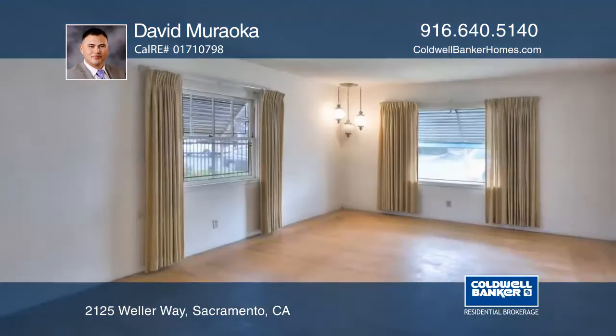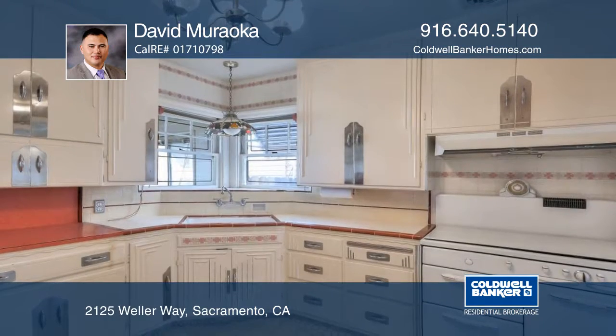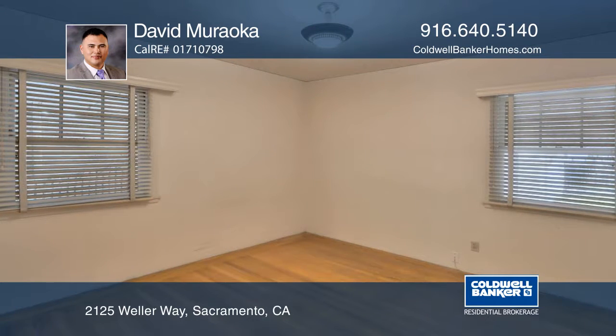This charming two-bedroom, one-bath 1940s cottage was hand-built by the original owner. From the Art Deco pillars in the front to the fully functional vintage Roper stove in the kitchen, this home has tons of character.